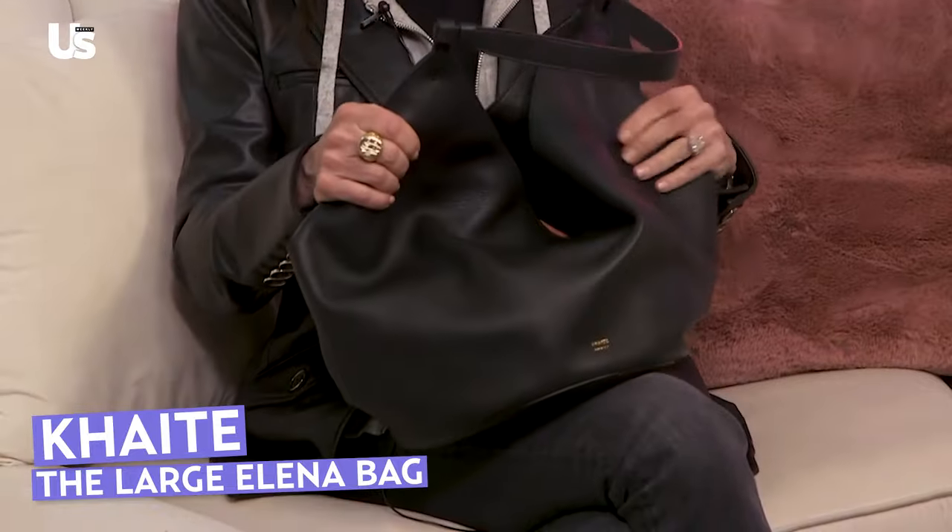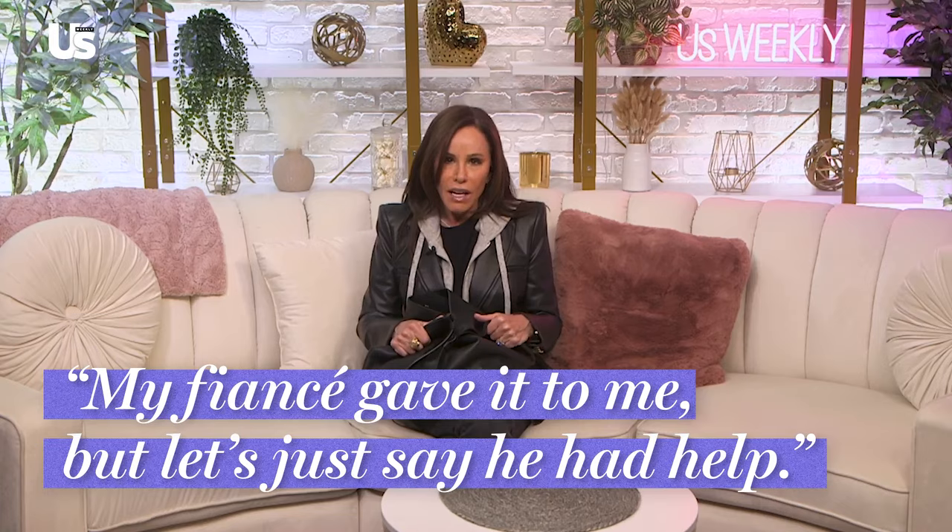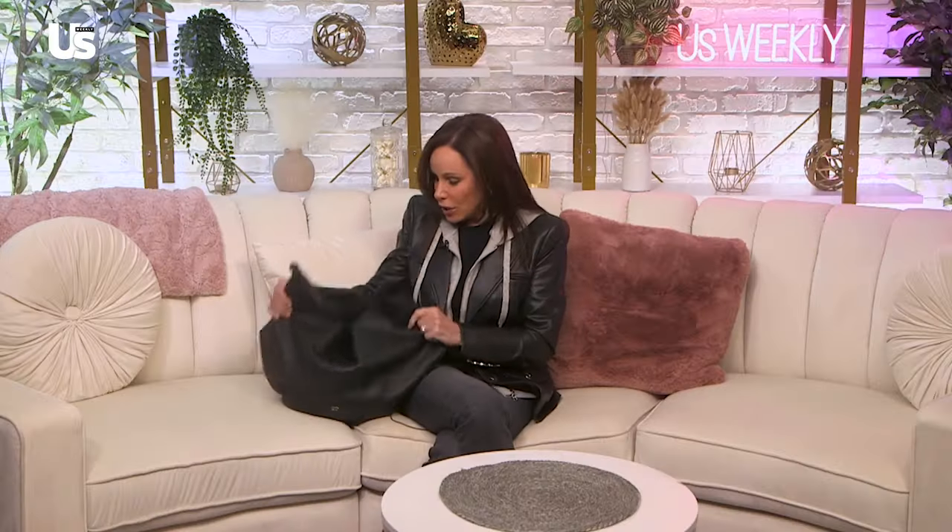I'm Melissa Rivers and we are going to find out what's in my bag. I have my Kate bag — this is like the new Kate bag. My fiancé gave it to me, but let's just say he had help. I saw it in a store I go to all the time, told my sales associate — I call her Floor, which is her name — and I said to Floor, 'I want this. Text Steve.' He really follows instructions, so that's good.